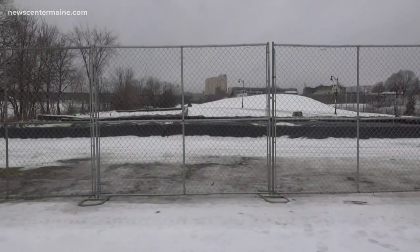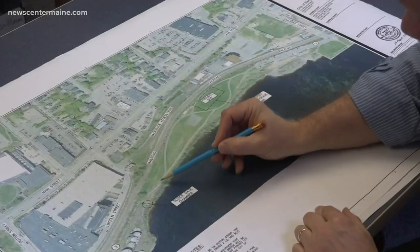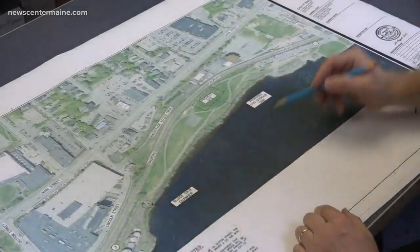We can treat 43 million gallons a day here. By having that extra storage capacity out in the system, we'll be able to hold back flows that would normally overflow into the river. Extra storage at this Bangor project is three times the current capacity the city's underground tank can hold.